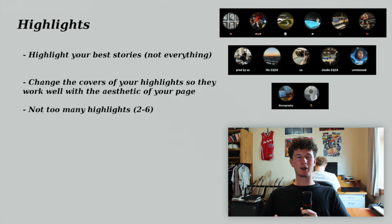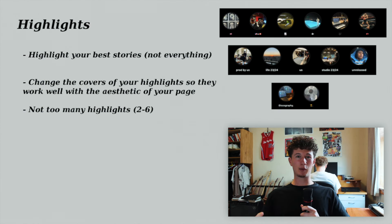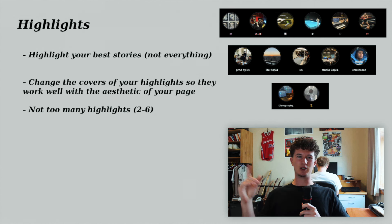For highlights, showcase the best stories you've posted. Don't spam too many highlights with random stuff people don't care about — just the best studio sessions, placements, and coolest photos. Be selective with the covers and always keep the colors in mind relative to your homepage posts, because mismatched colors can make the Instagram not look very good. These small things add up to making the page look aesthetically pleasing and high value. You don't need loads of highlights — maximum six. When you've got old highlights from a couple of years ago, merge them into new ones to keep things tidy.